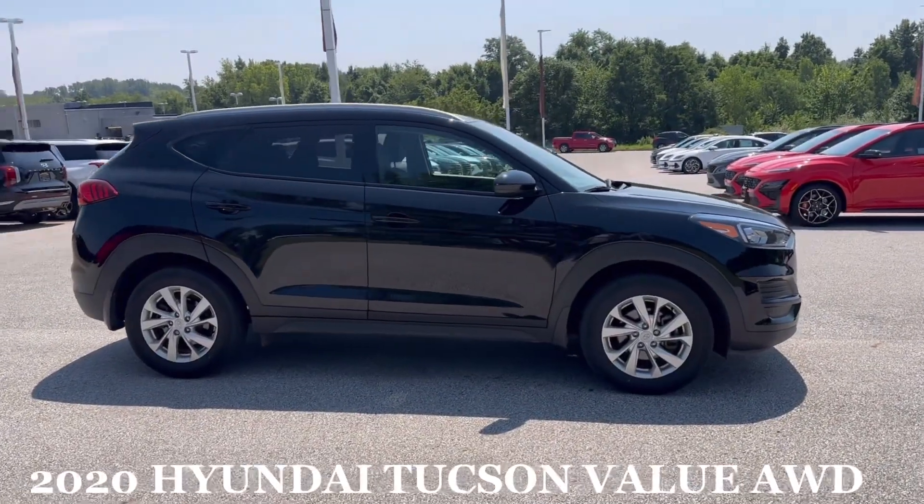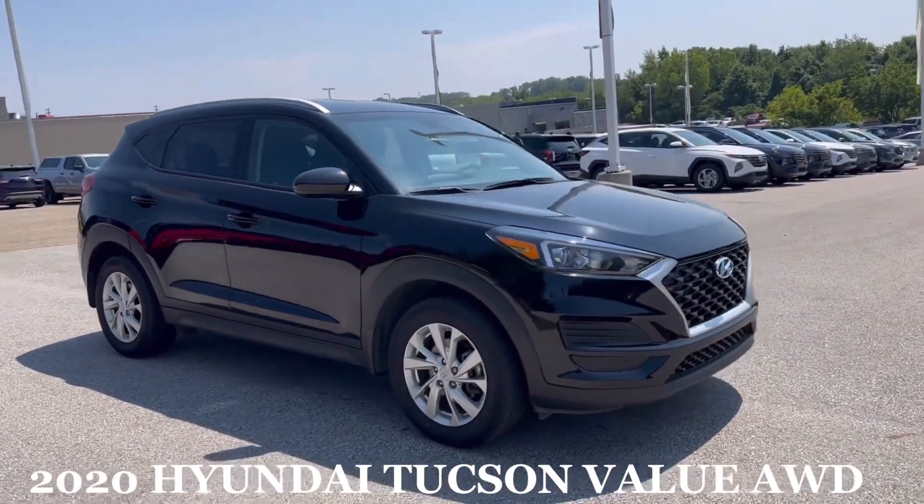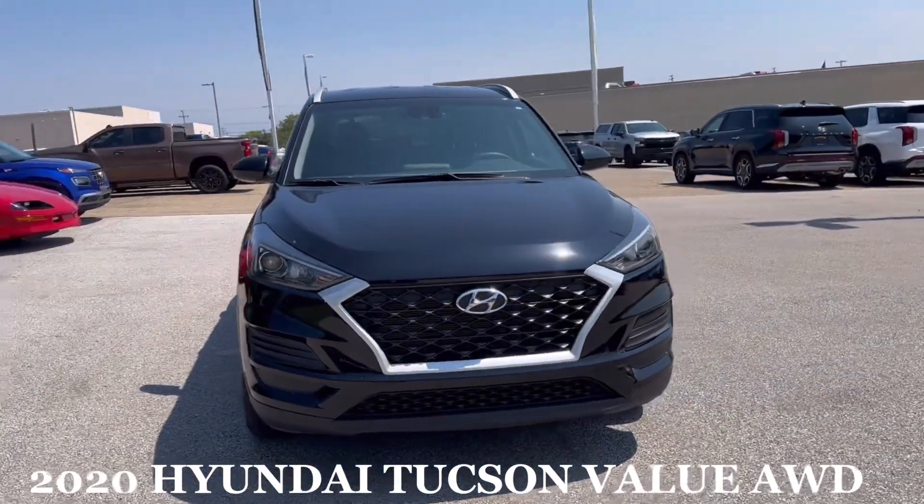Brandon Green here at Ron Mall for Hyundai of Green with this 2020 Hyundai Tucson — it's black on black.